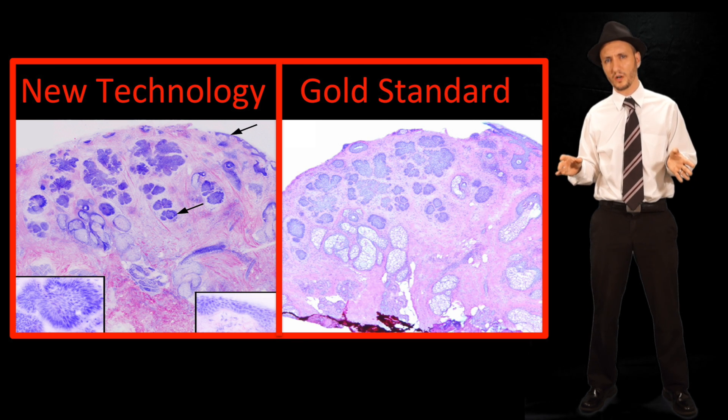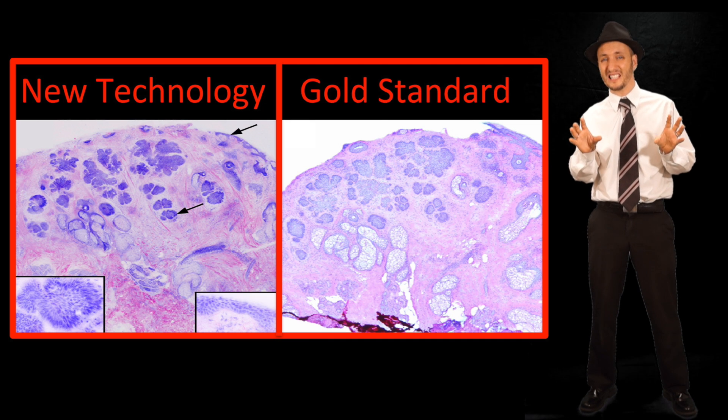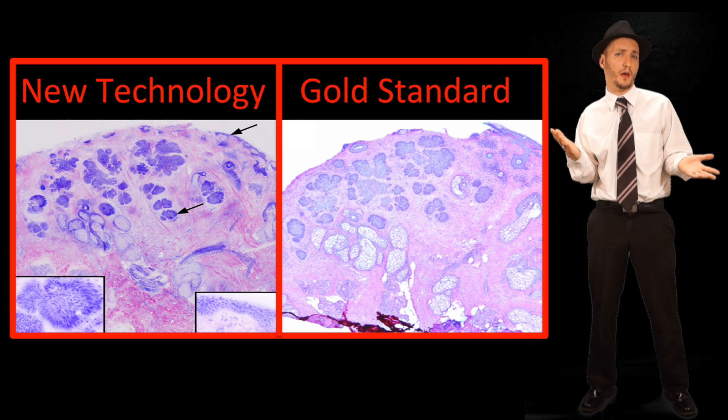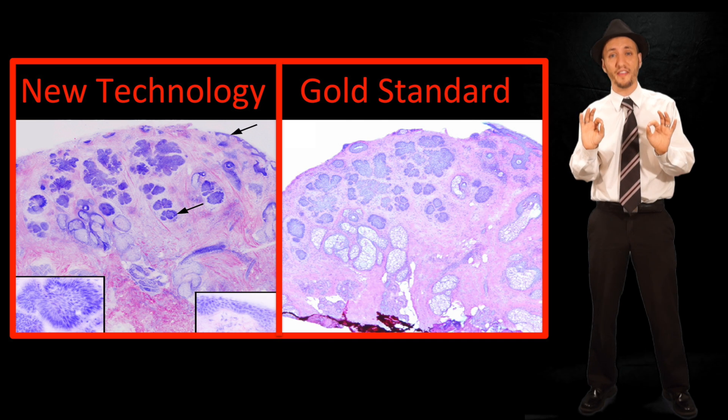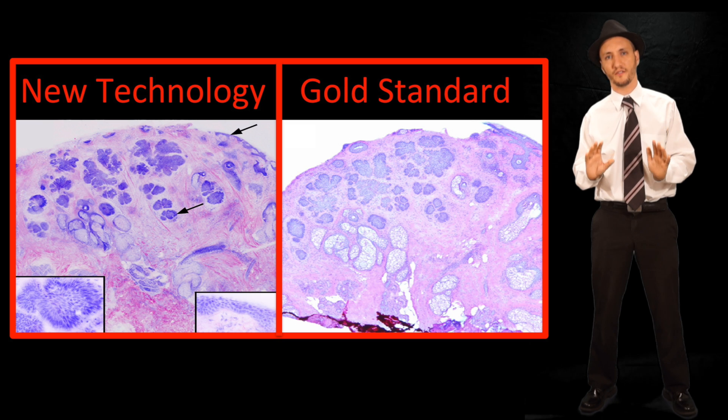Technology won't change the world with just one inventor — it needs to spread. Technology spreads most rapidly when the new technology doesn't completely reinvent the wheel, but rather tweaks it in a way that is recognizable and thereby makes the change less uncomfortable.